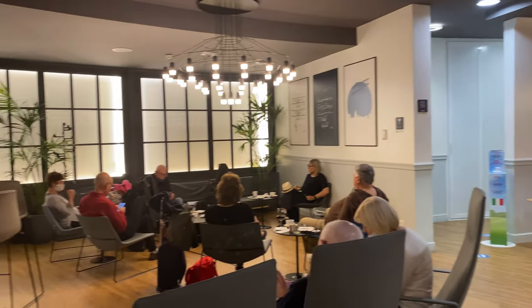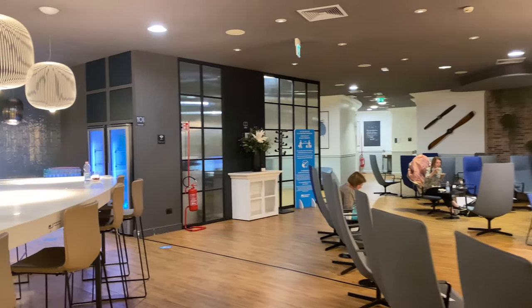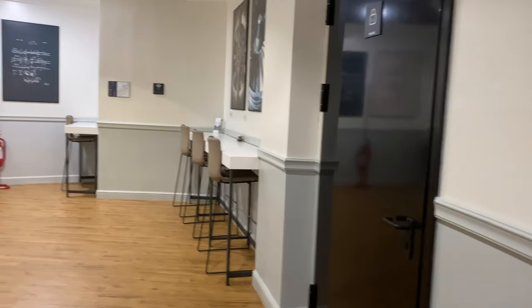This lounge is small but modern, and currently you have to order food from one of the waiters, but the food and drinks are included.